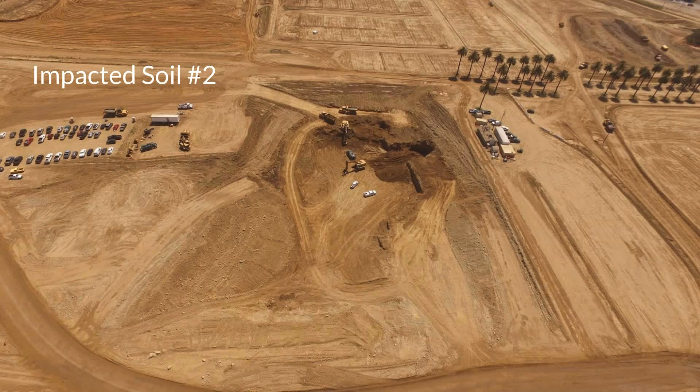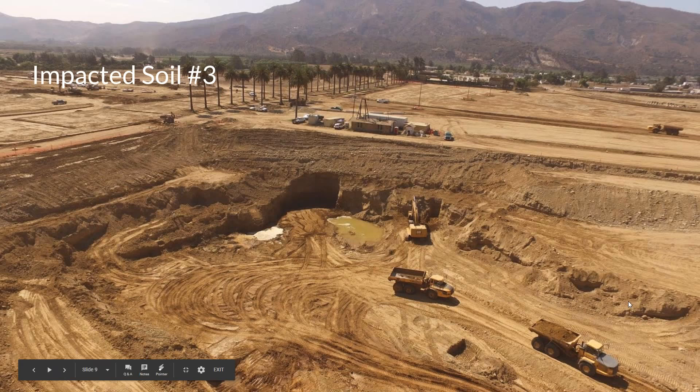Did you use it for anything else? Definitely for job progress — showing owners and showing upper management where we're at and what's going on on the site. I use it for taking pictures and videos, and I posted on LinkedIn to show what we're doing. It's been really helpful.